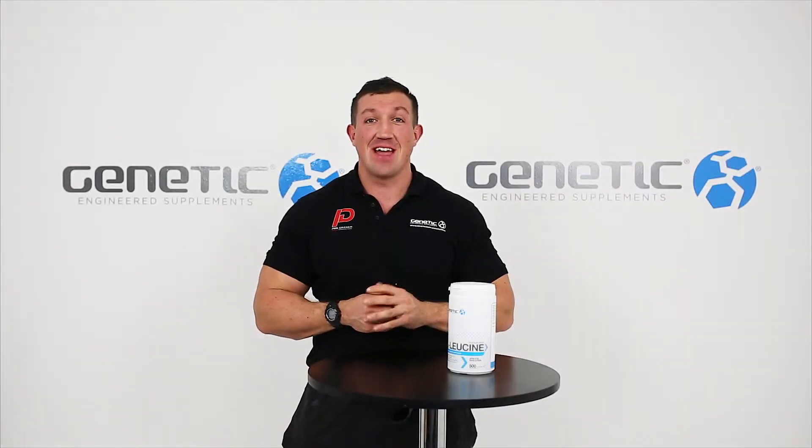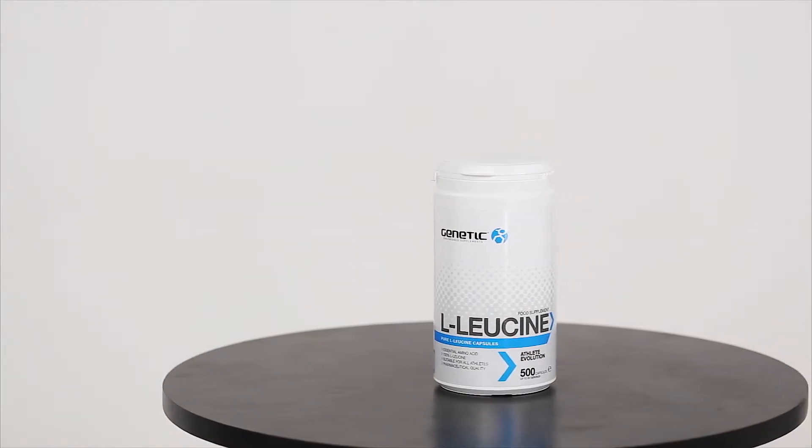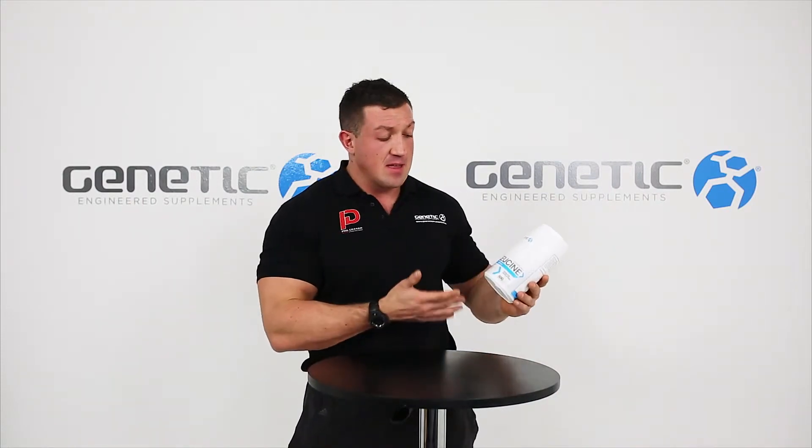Hi guys, Phil Graham here. Today I have Genetic Supplements L-leucine tablets. We derived this product for one main reason — the fact that leucine powder is very hard to dissolve and tastes absolutely putrid. So we came up with this convenient tablet formulation of L-leucine.